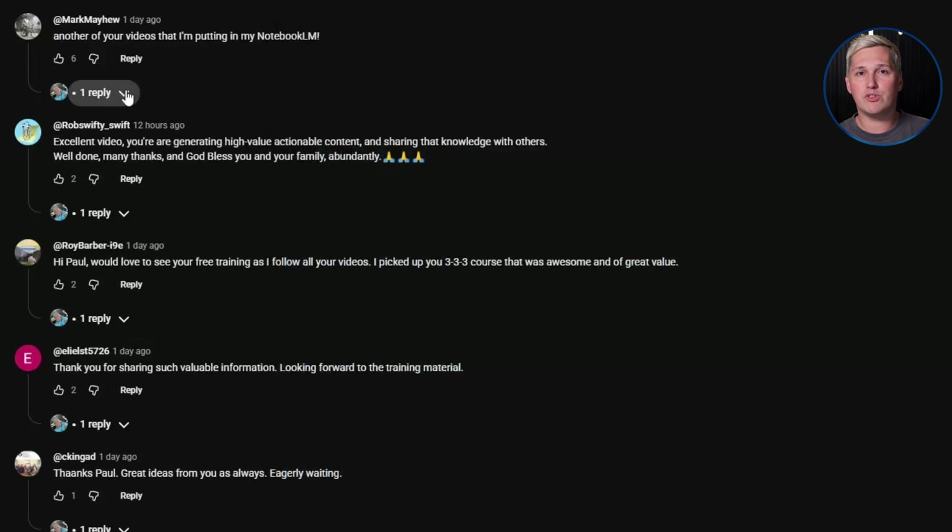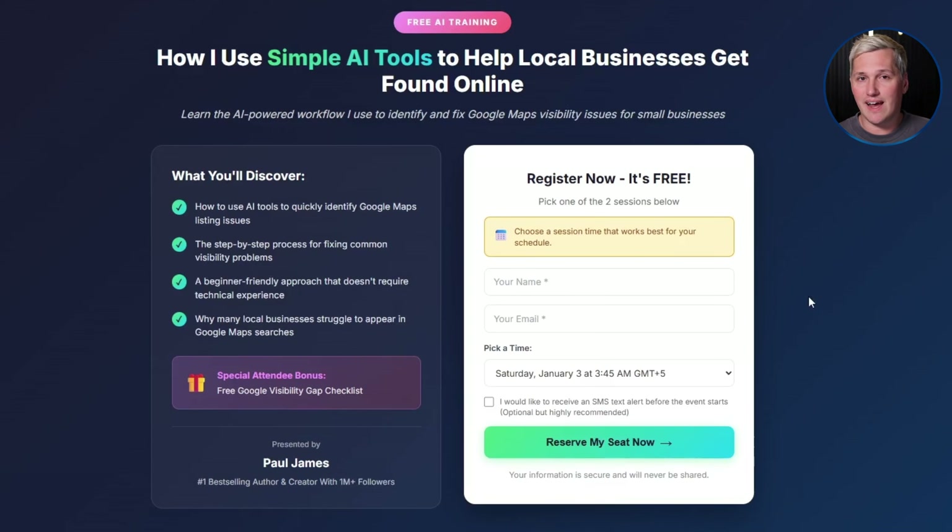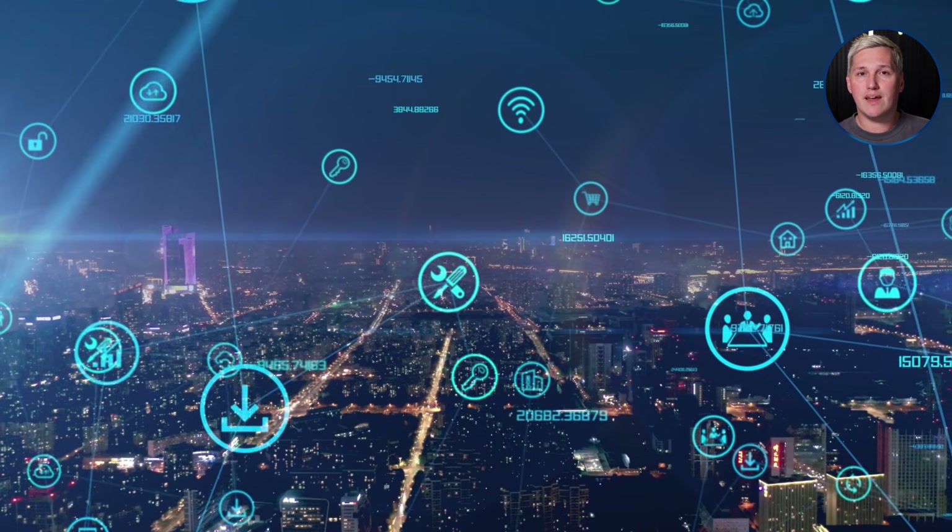If you drop a like, share this with someone who needs it, and comment below, I will reply with a link to that free training that shows you how to turn AI tools into actual income. And I will not try to sell you Go High Level because there are free tools out there now that do the same thing just as good. Thank you so much for watching.